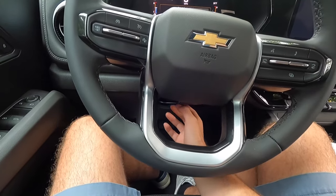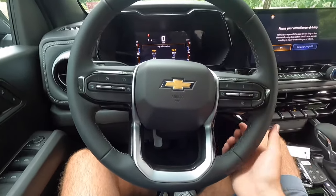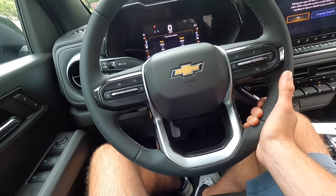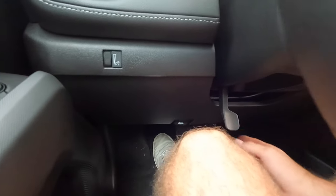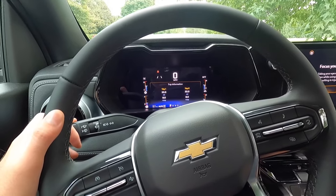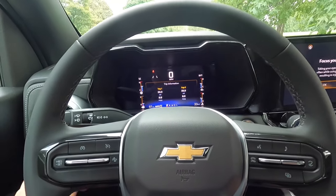As standard I believe you just get the tilting function, but with the LT Convenience Package you get the telescoping function too — so it'll come towards you, go away from you, and move up and down to your liking. All you have to do is pull down on that lever and you have full adjustability with that steering wheel. Let's take a listen to the turn signal — that is what your turn signal sounds like. This stock is also your windshield wiper control.